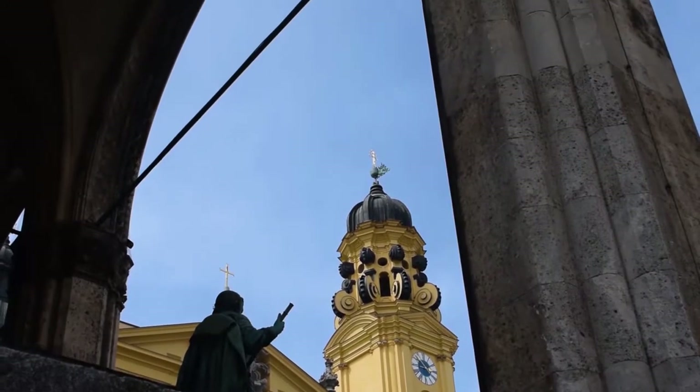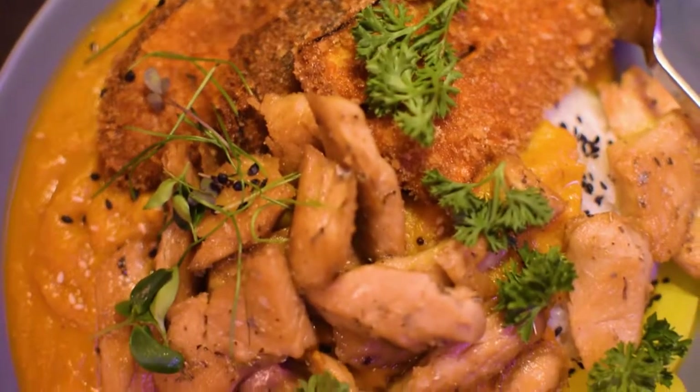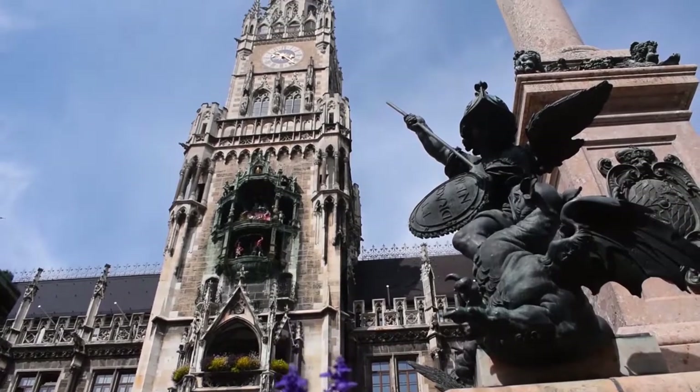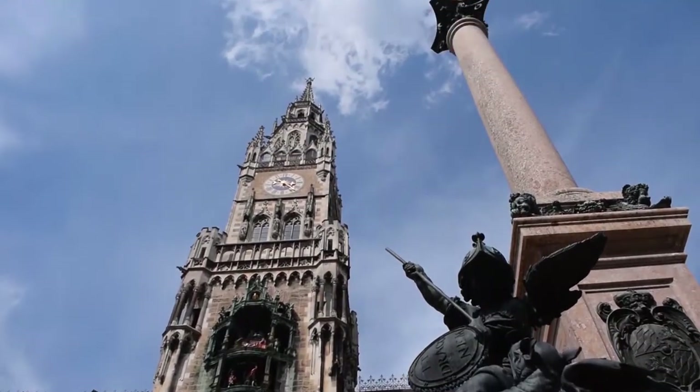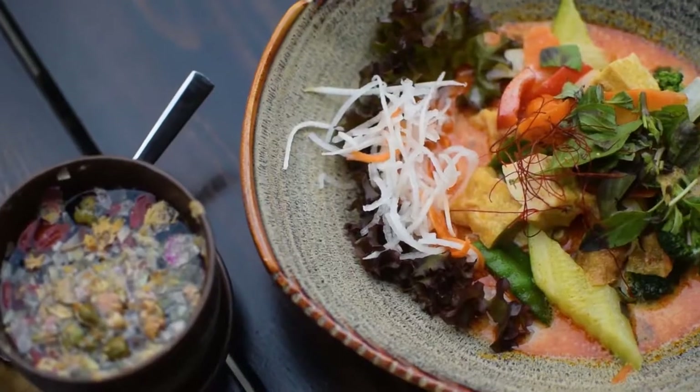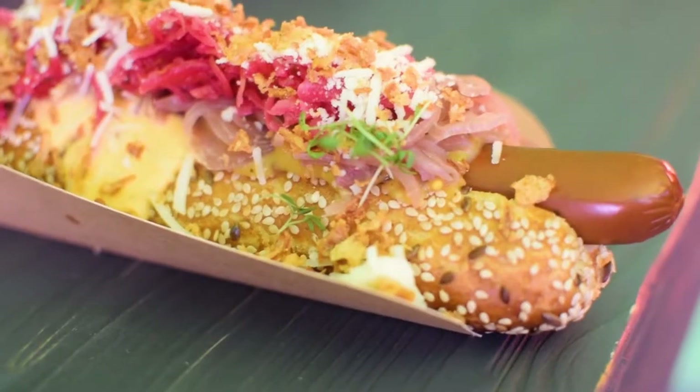Hey, it's Alex and welcome to Vegan with a Passport. I'm super excited because last time I showed you vegan restaurants in Munich, Germany, including a vegan cat cafe. For this episode I'm going to be showing you even more fully vegan restaurants in Munich, Germany, so let's go.